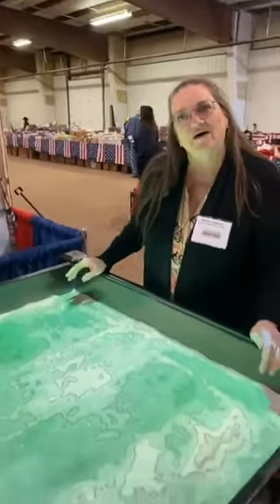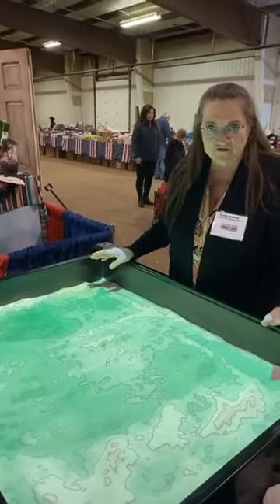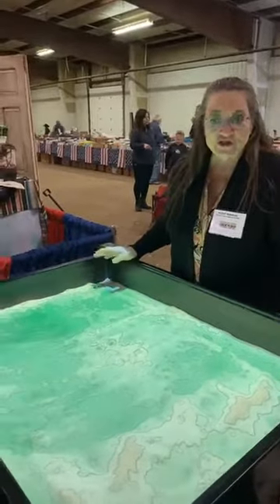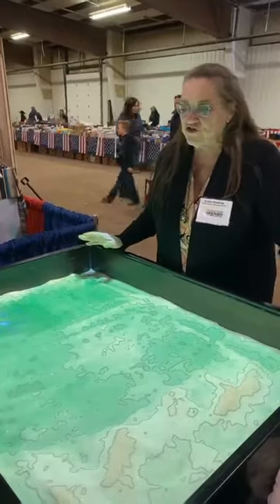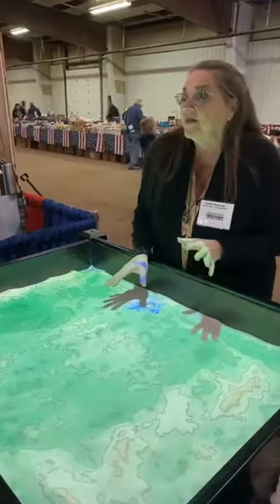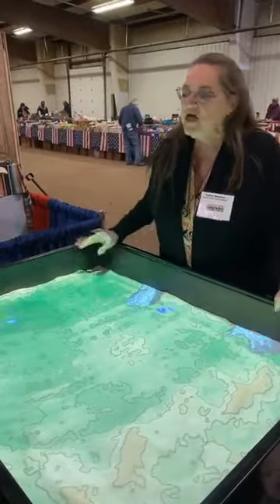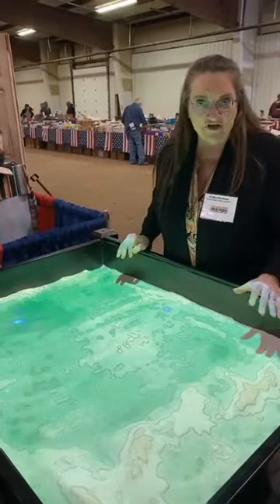This is called the augmented reality sandbox. It's available through any conservation district in any county in the state of Kansas. We use it as an educational tool to show people how rainfall, the slope of the ground, and everything affects their crops — and what things could be possible if you're in an area that has high rain, washout, or whatever. First of all, it shows us the topography of the area.